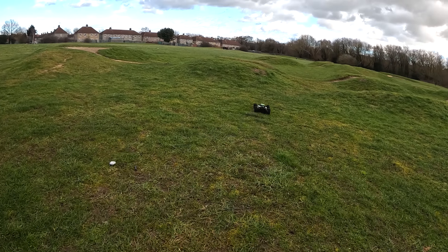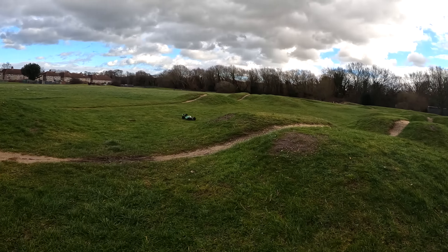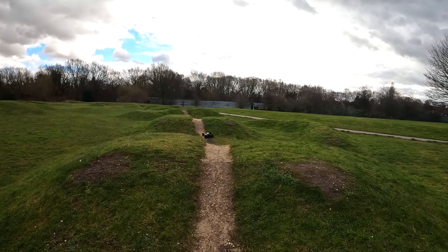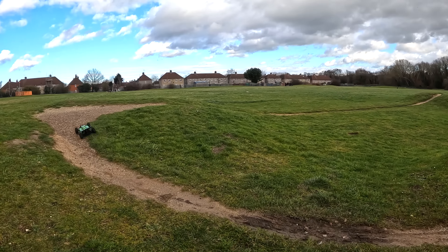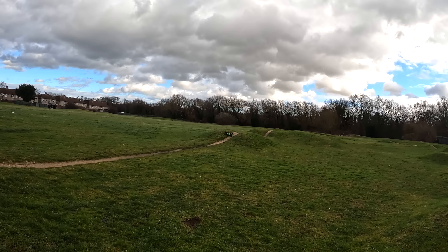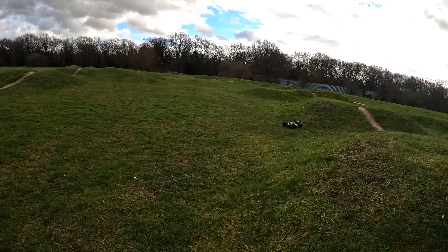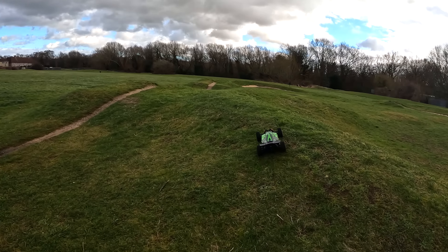I was really impressed with the Radix 6 — just on how it handled, it was really nice, and it was actually good on 4S as well as 6S. But this, I think, is probably a perfect balance for this kind of use. It's not a skate park basher — let's get that out of the way straight away. It's a 1/8 scale buggy designed for this kind of environment: off-road, a few jumps like a BMX track. And it's got plenty of power. Could do with this little dirt track being a bit wider — it's a bit tight for something this size.